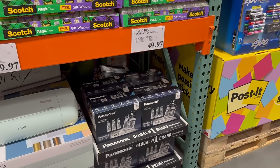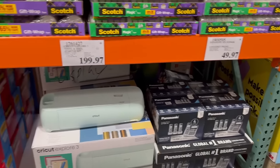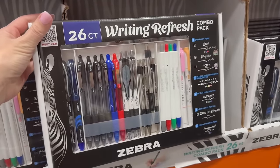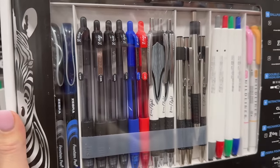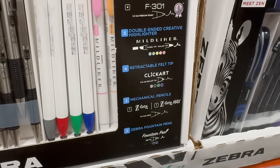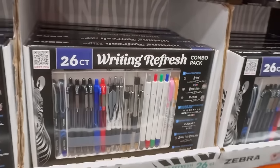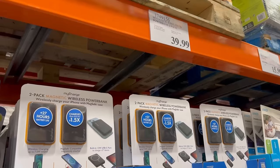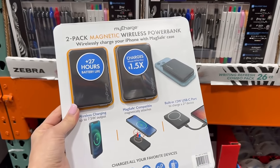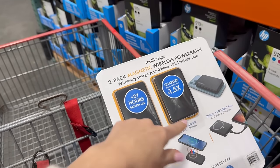I don't even know if $50 is a good price on the landline phones because I don't know what they generally go for. This writing refresh set is fun and it's on sale for $16 — am I the only one who loves fun writing utensils? For $40 you get two magnetic wireless power banks, which is actually a pretty good deal. I can leave one charged up in my car and one in my purse.